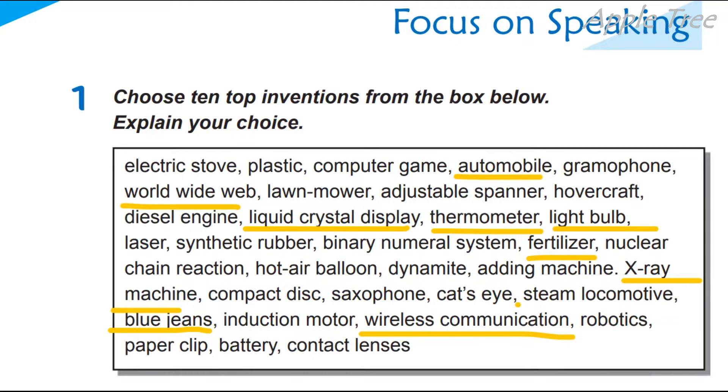X-ray machine — we can find out necessary information about our health. Blue jeans — oh, we are so fashionable! And wireless communication — it's very important, it's a crucial thing in our life, because we can communicate with our mobile phones, cell phones.